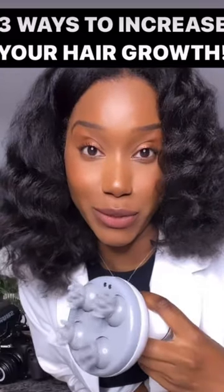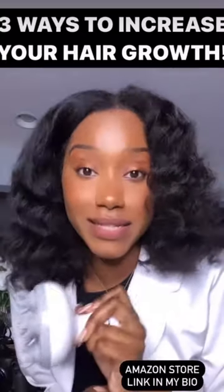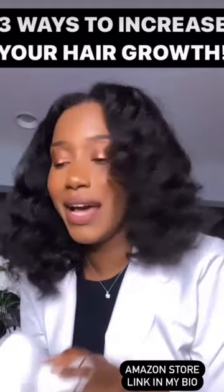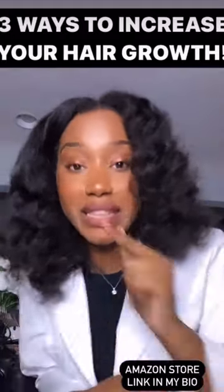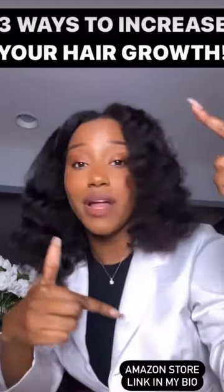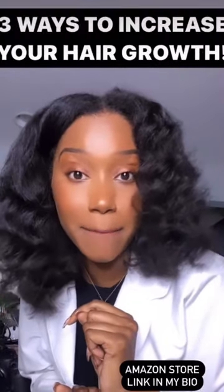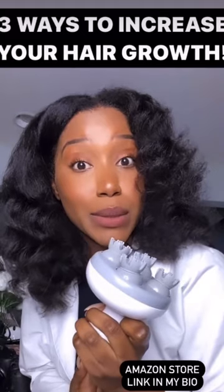This is number two. One of the best hair investments you can make is an electric scalp massager. Your hands are cool, but this just takes it to a whole nother level of blood flow and scalp stimulation. I have my Amazon link in my bio, so you can get the exact one that I got right here.